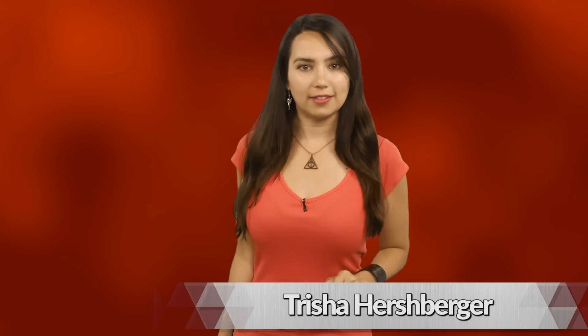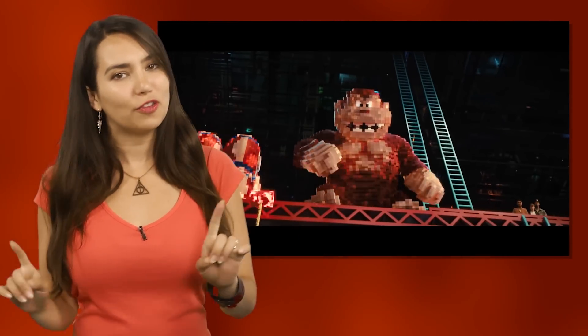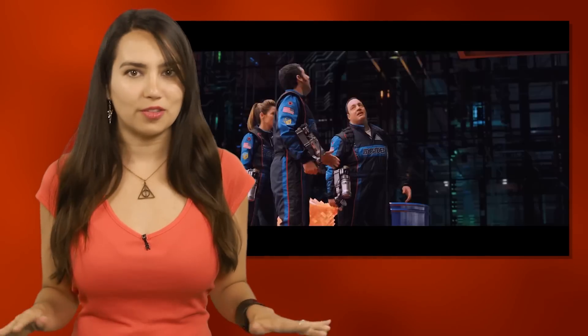I'm Trisha Hershberger and there's a Donkey Kong kill screen coming up if anyone's interested. In the latest disaster flick from Happy Madison Productions, Pixels, 80s arcade characters take over the world — Pac-Man, Donkey Kong, Space Invaders, Centipede, and Galaga to name a few. If you're riding the nostalgia train real hard right about now, never fear. This is the haul for the arcade lover in all of us.